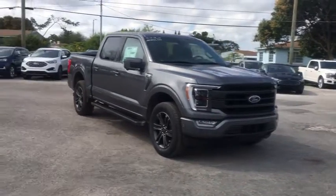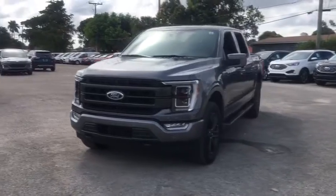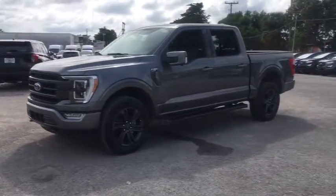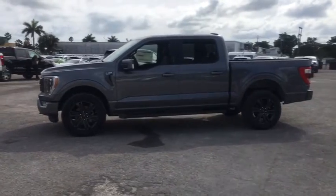Looking for the right vehicle? Check out the 2021 Ford F-150. A Ford F-150 knows how to handle any situation. It's built to follow orders. No whining.